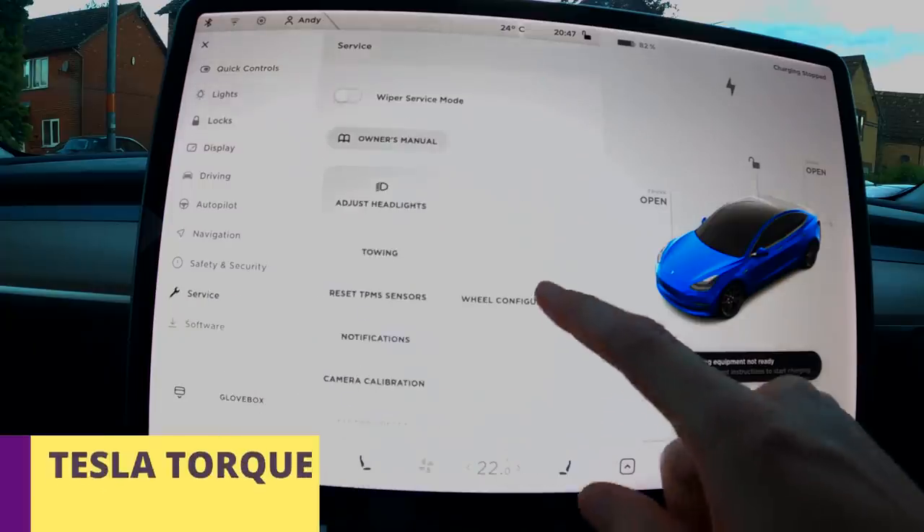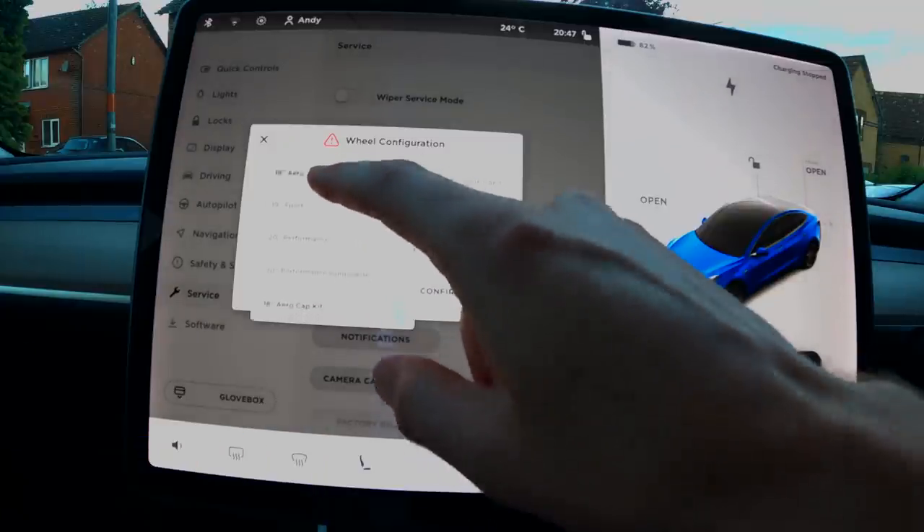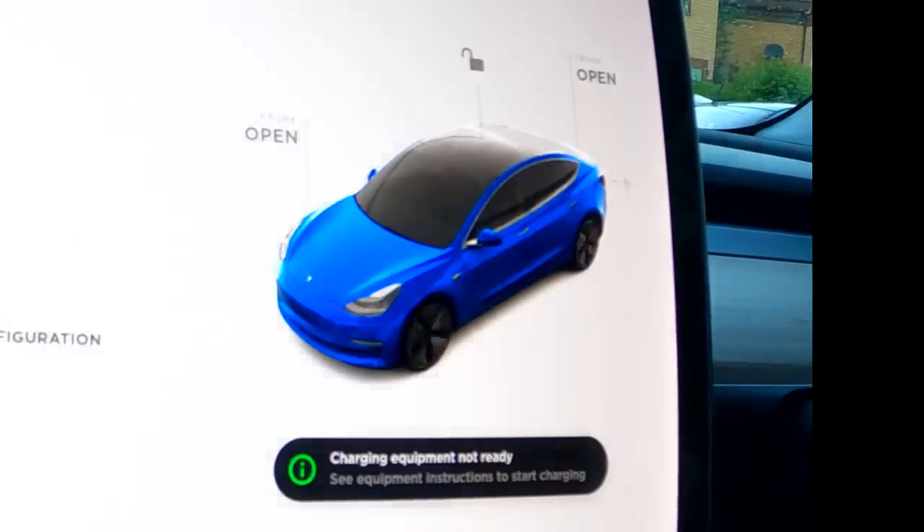Keep your Tesla animation on point by keeping the wheel config up to date. Go into the service settings to update it — it also helps ensure all the calculations are accurate.